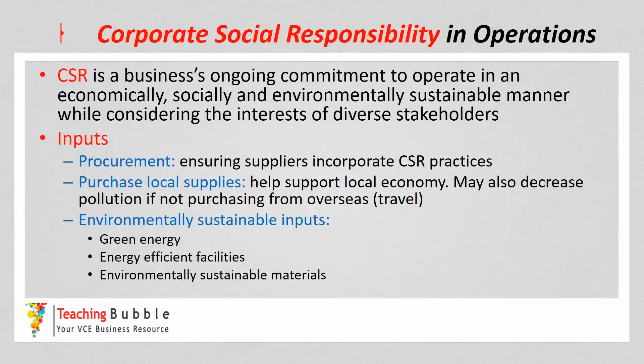Purchasing local supplies rather than supplies from overseas helps support the local economy, really helping with local employment by keeping your supplies local. It can also be argued that it decreases pollution if you're not purchasing goods or supplies from overseas, because it reduces the actual travel or transportation carbon emissions.